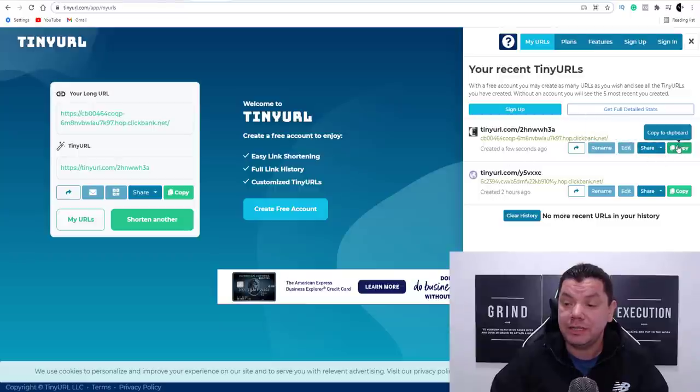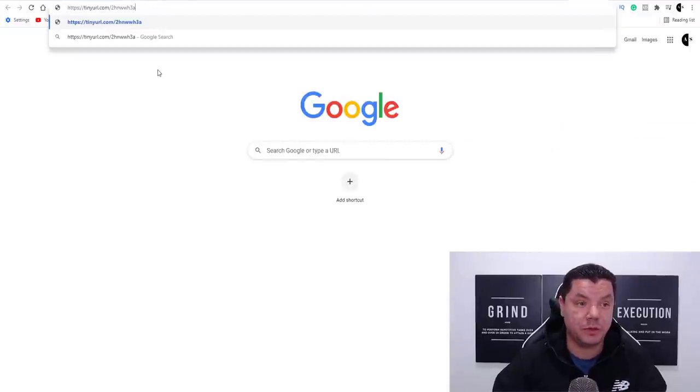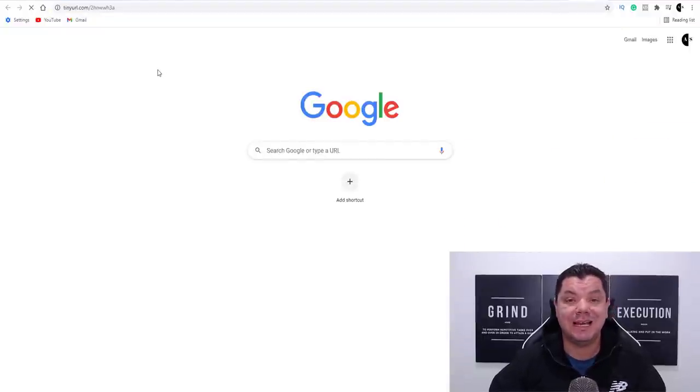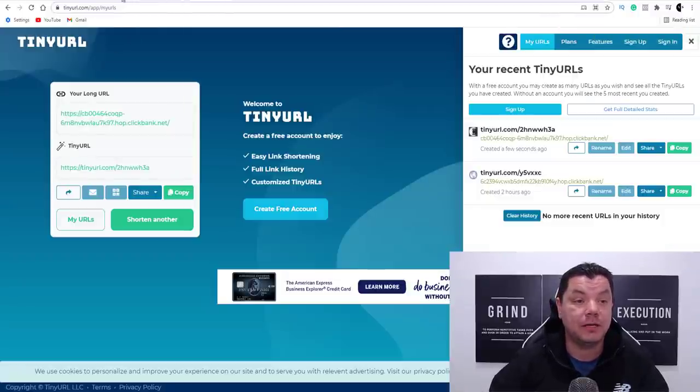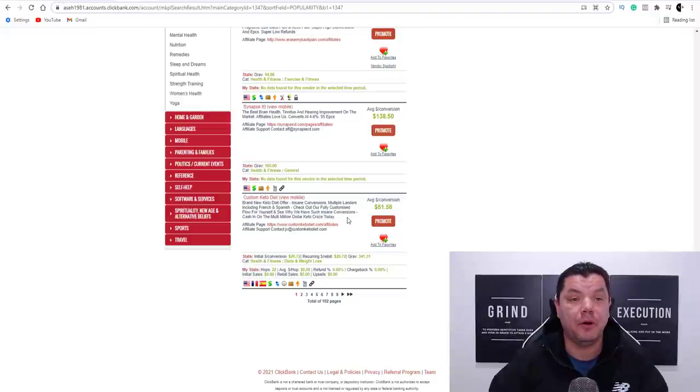Once you do that, it's going to give you a shortened link. Copy that link and paste it into a new tab — you're going to see it takes you over to that product. This is how simple it is. Anyone can do this to start promoting this product. Now I'm going to show you where you're going to get this free traffic, and I'm going to show you exactly what you need to do, so pay close attention.